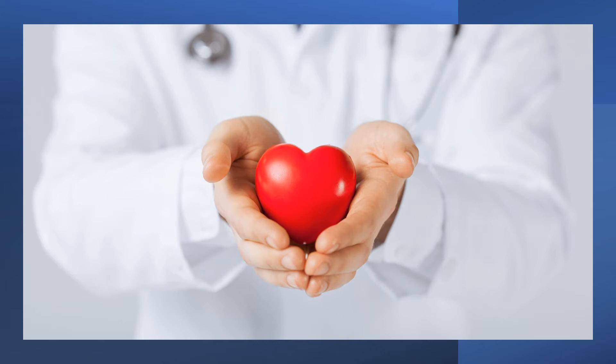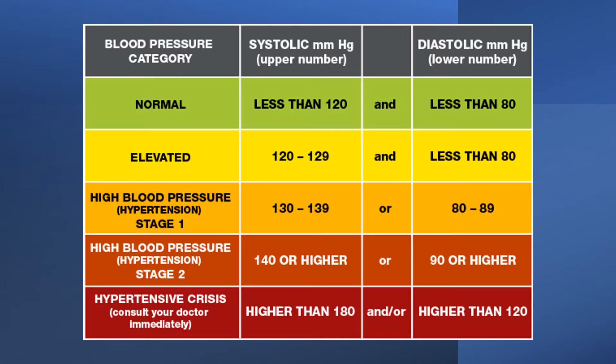In diabetic mice, supplementation with carnosine reduced blood fat levels and plaque buildup in the arteries. In a study on 92 people with heart disease, dietary histidine was associated with low blood pressure, especially at the higher doses. In a study in rats with elevated blood pressure, oral histidine supplementation significantly reduced it.